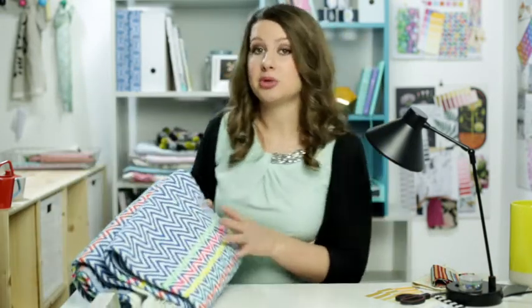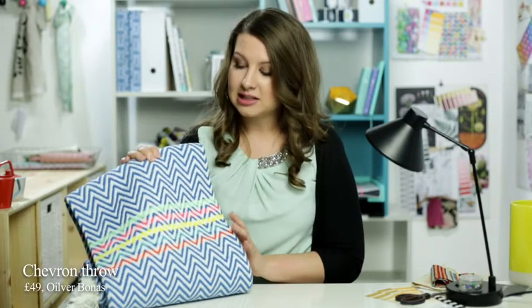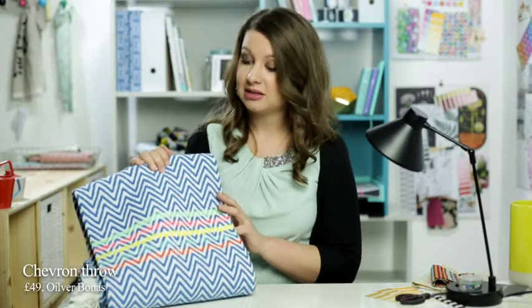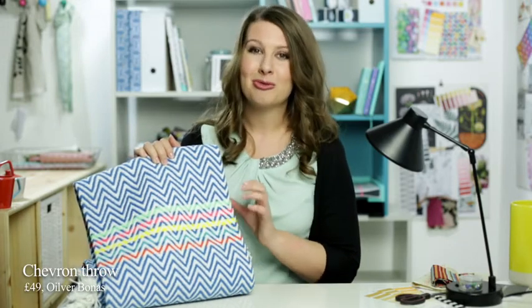Now next up, I have this absolutely gorgeous throw. It's from a really lovely shop called Oliver Bonus and I absolutely love this. The quality is amazing and it's huge, so you're definitely going to get value for money. It's £49 and it's called the Chevron Throw. It comes in three different colourways — grey, this lovely blue, and a pale pink — all of which are shot through with these fab neon colours, which I think really liven the whole thing up.